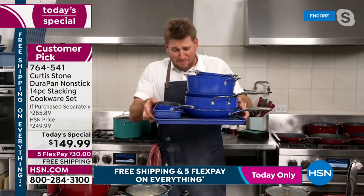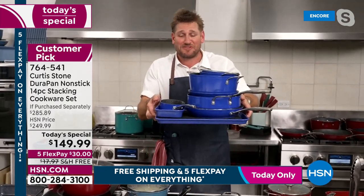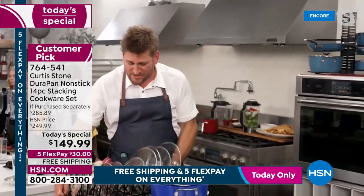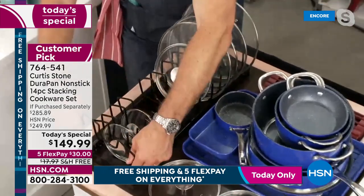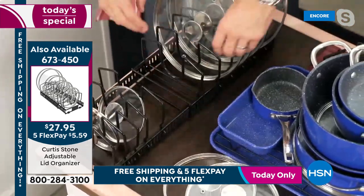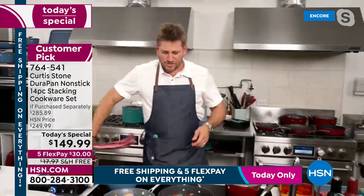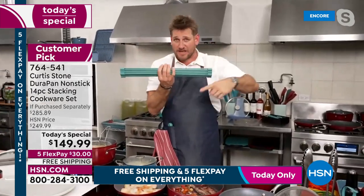It all stacks effortlessly and takes up just one shelf in your cupboard. Chef also shows a lid organizer accessory — you can customize it, pull the pieces out, rearrange them, and make it wider or narrower like a concertina. The lid rest is also available. Chef has another favorite product to show: a trivet made of carbon steel covered in silicone. It's very strong, goes over the sink for drying plates, but also rolls up and stows away, then unfurls to protect from red-hot pans.